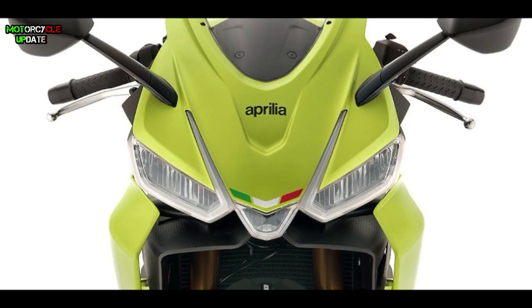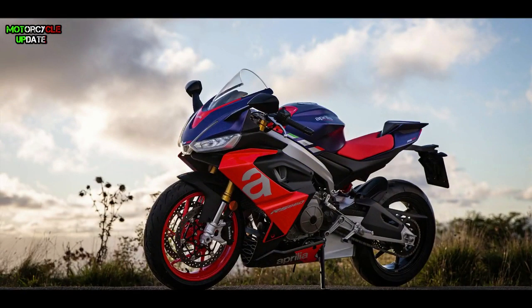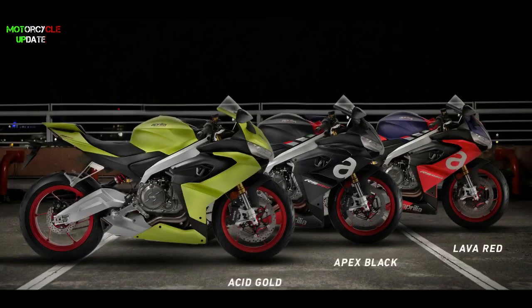For its features, the RS660 is fitted with updated features such as an all-LED lighting system and a full digital panel instrument cluster. As a modern sport bike, updated electronic features are also fitted, such as ride-by-wire mechanism, a six-axis inertial measurement unit (IMU), and the APRC suite which includes traction control, wheelie control, engine brake, cruise control, quick shifter, and five riding modes.